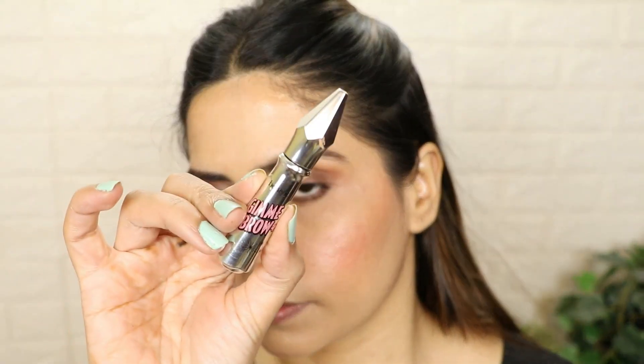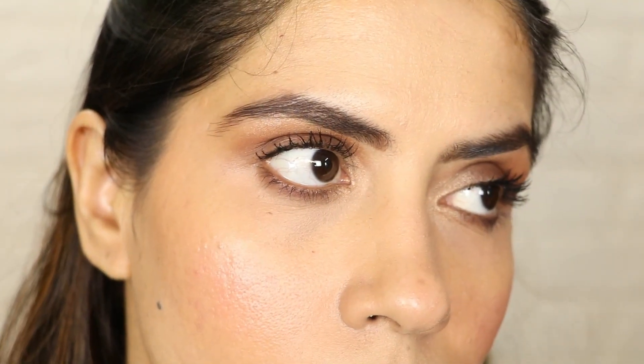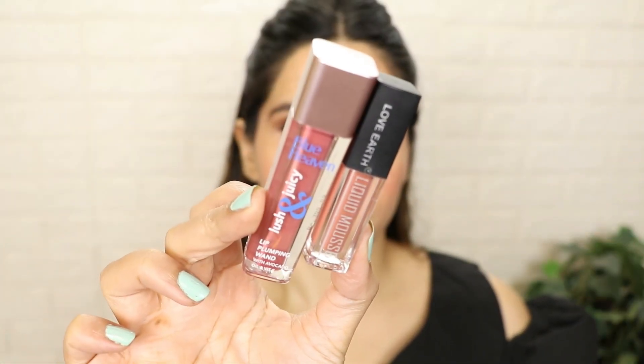You should groom the brows. Pick any brow gel and apply it. You don't need to apply powder products on brows — just apply brow gel. Now you can see your eye makeup — how beautiful, natural, and attractive it looks.